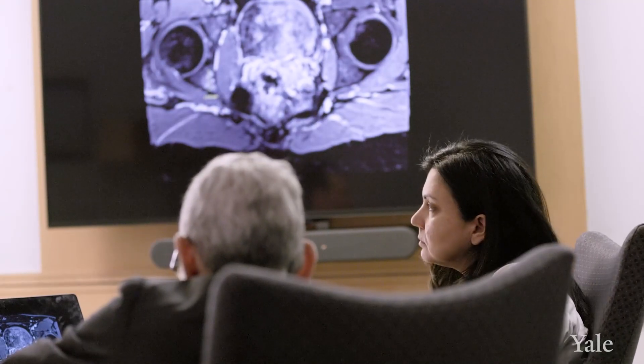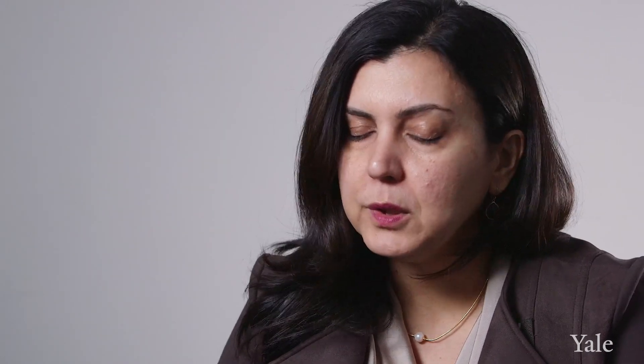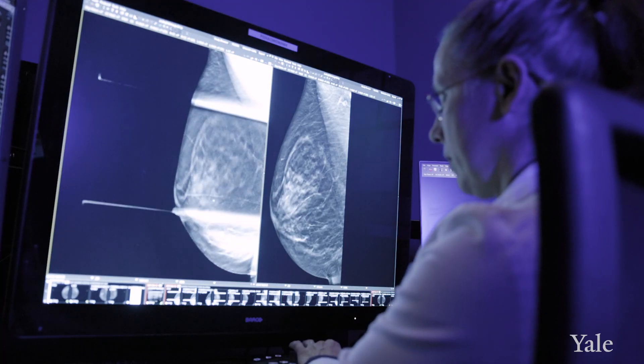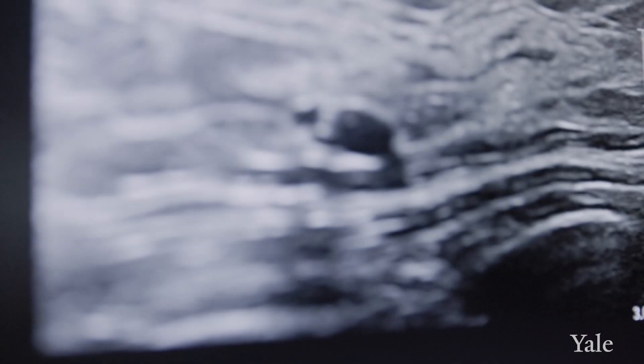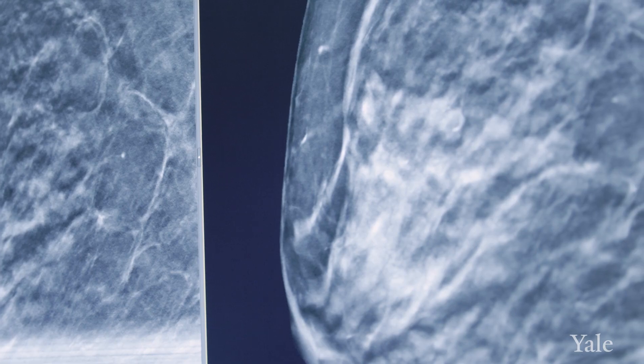Immunotherapy is very important, particularly for what we call triple negative breast cancers. These are tumor types that are not driven by estrogen, progesterone, or HER2, and so they tend to be our most aggressive type of breast cancer. They have been shown to benefit greatly from the combination of chemotherapy and immunotherapy.